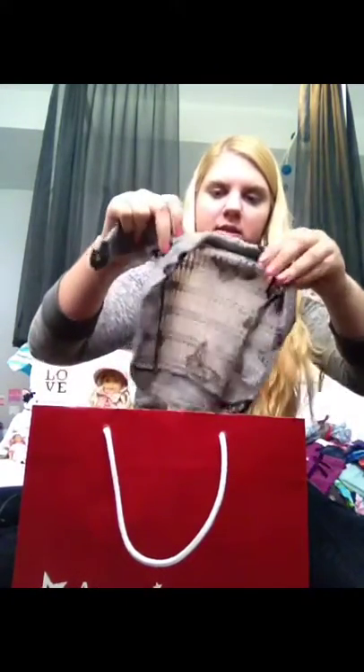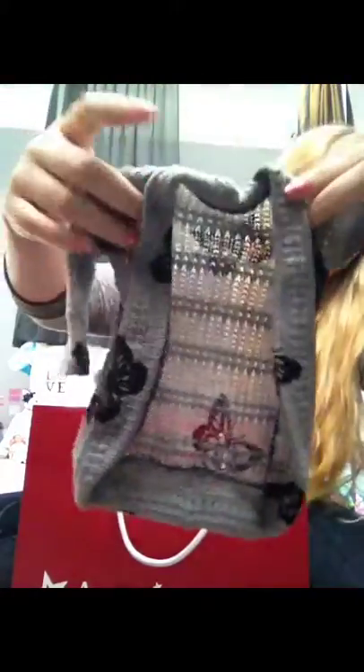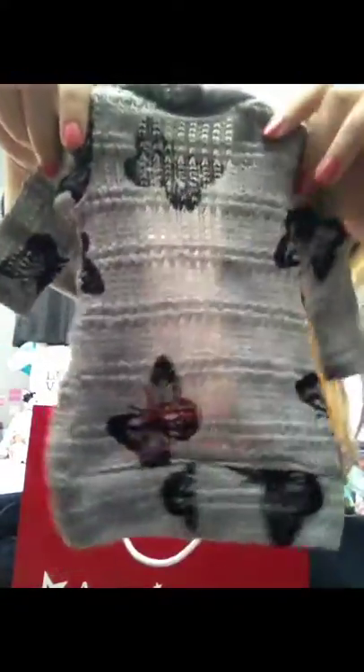And then what I got off of Etsy from Royal Doll Boutique is this beautiful cardigan. It is so pretty — it just looks like this. And here is the back of it. I love it. It's got butterflies and it's just really delicate.